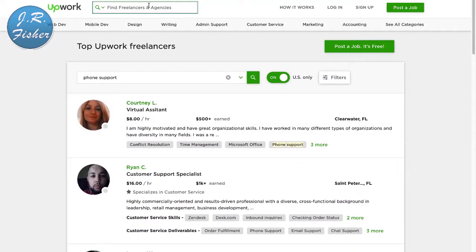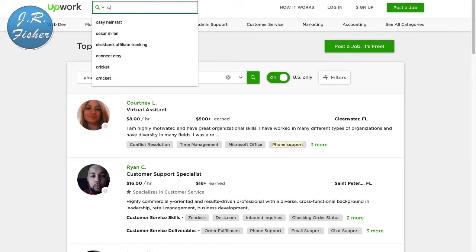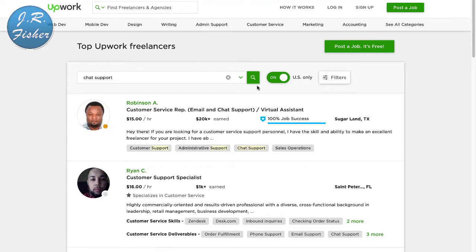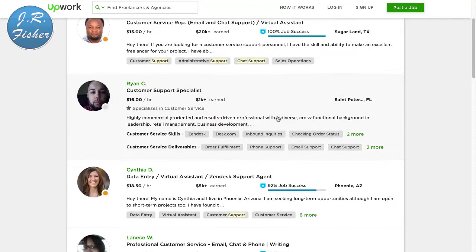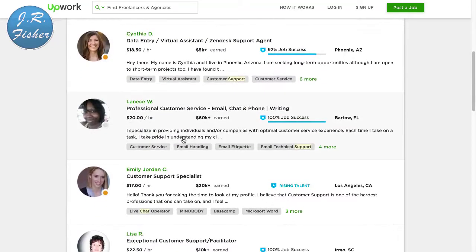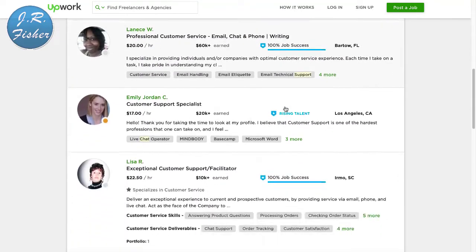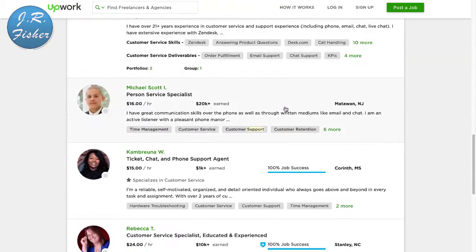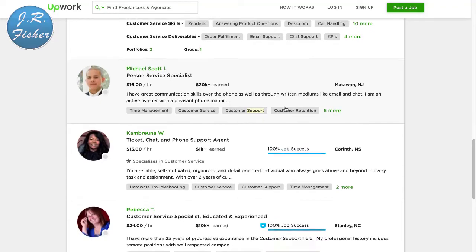If you don't want to type or talk, you can do chat support. Type in 'chat support' on Upwork and you'll find people who do email and chat support as virtual assistants — $16 an hour, $18.50, $20 an hour. When those little chat boxes pop open on websites, these are the people actually typing in that information.